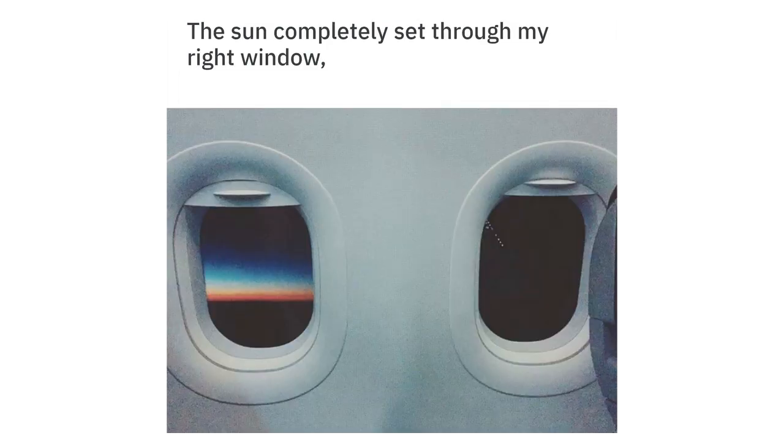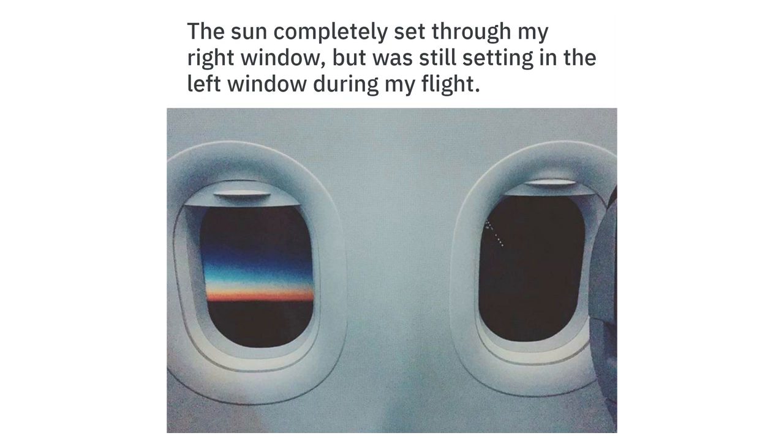The sun completely set through my right window, but was still setting in the left window during my flight.